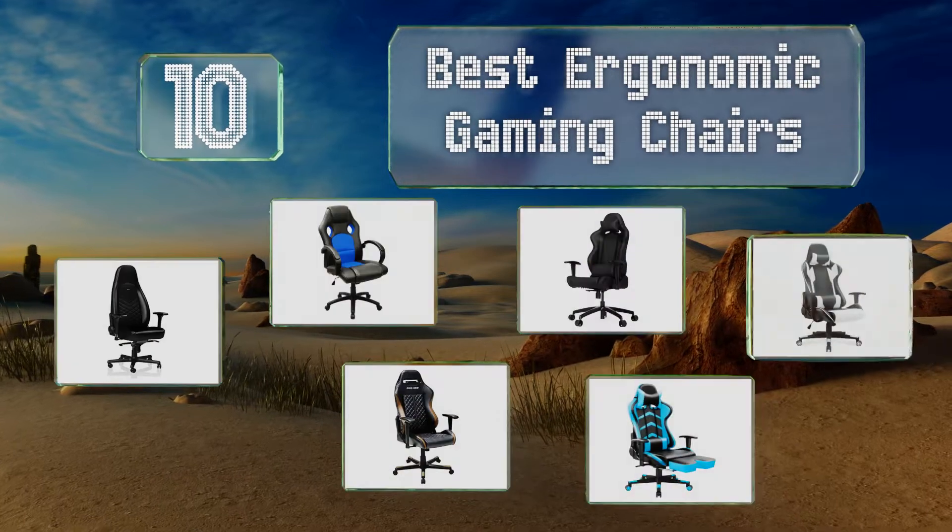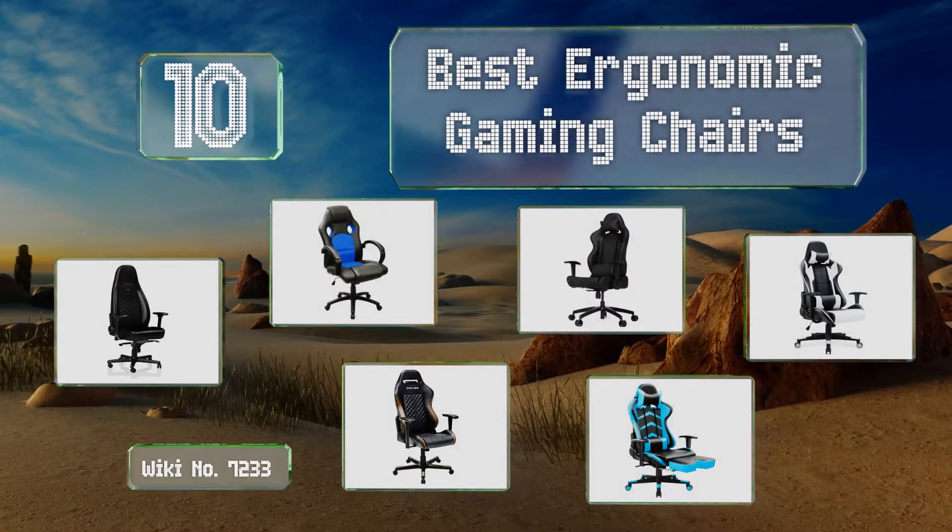EasyVid presents the 10 best ergonomic gaming chairs. Let's get started with the list.